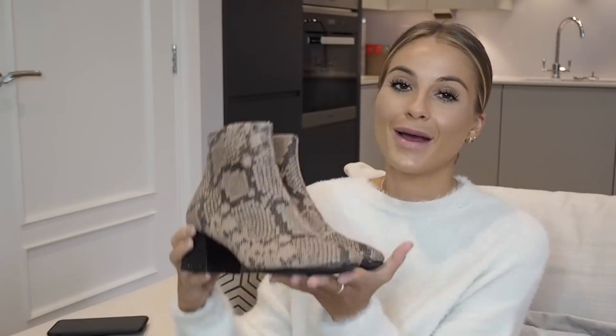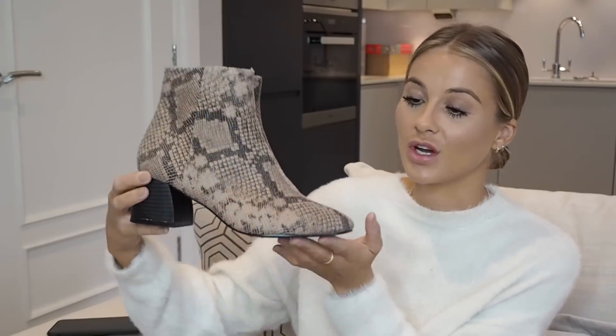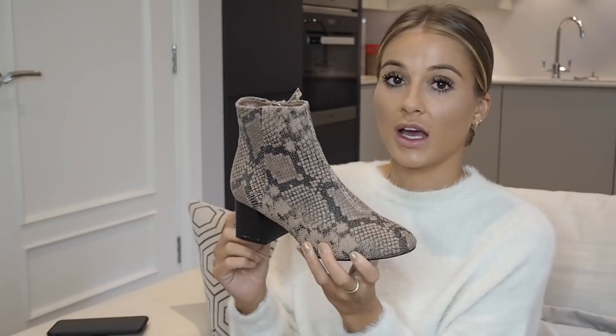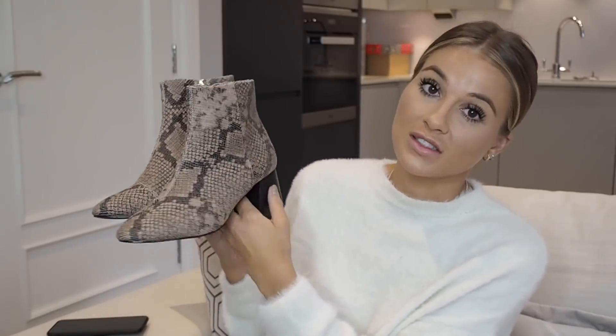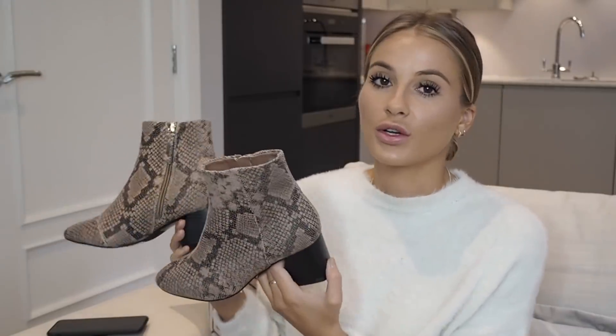Snake print is literally everywhere right now — if you haven't seen it you've probably been living under a rock. I saw these boots on Instagram first and then on Topshop and I had to get them. They were only £39 — when I saw them on Instagram I thought they'd be at least £80. They just have a little heel, are very comfortable — I have worn them out quite a lot — and they have a zip down the middle. My only criticism is I'd like them to come up maybe an inch higher on the leg. But the colouring is nice — snake print can look cheap but this is a nice neutral tone. You can style them with all-black outfits, mom jeans, so many different ways.